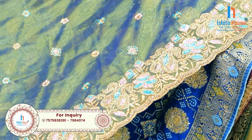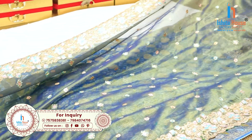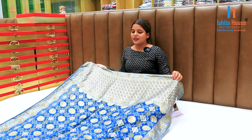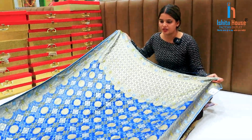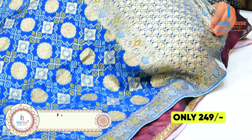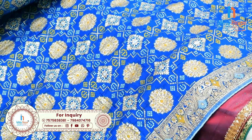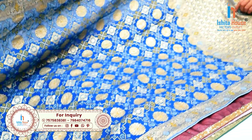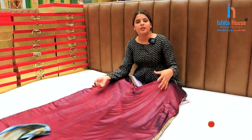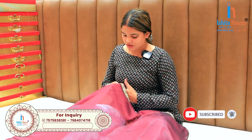If you want to purchase these collections for your business, then you can call and message. All the prices are different — the starting price is only ₹249. The minimum order starts from ₹25,000. You can start a business from this range.